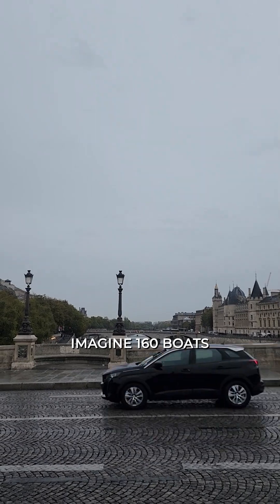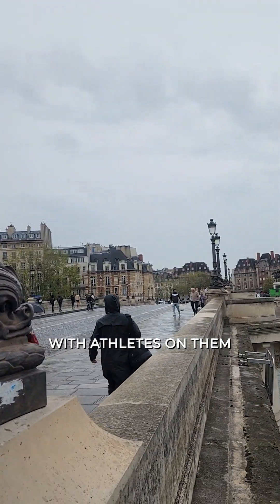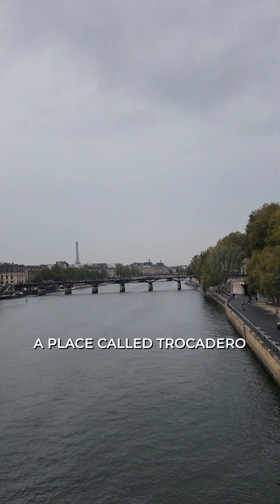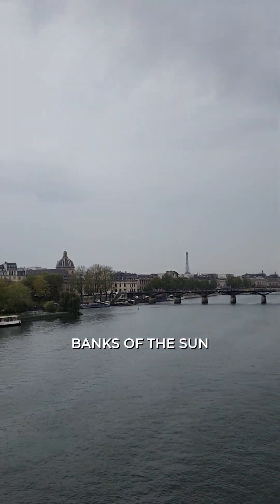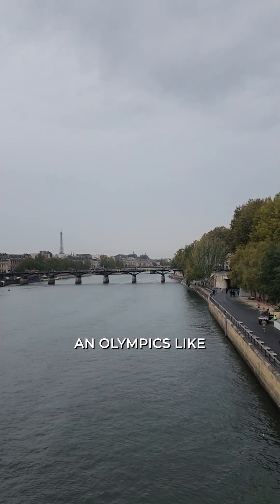Imagine 160 boats with athletes representing their countries coming up the River Seine and ending up right there under the Eiffel Tower in a place called Trocadero — mobs of people on either side of the banks of the Seine howling for their countries. Olympics like no other.